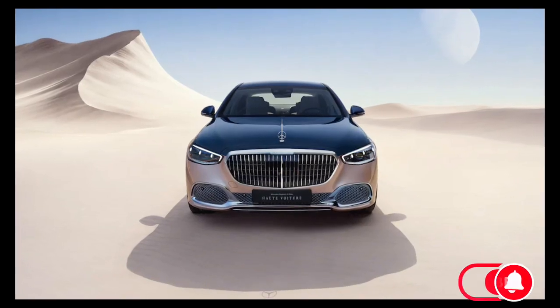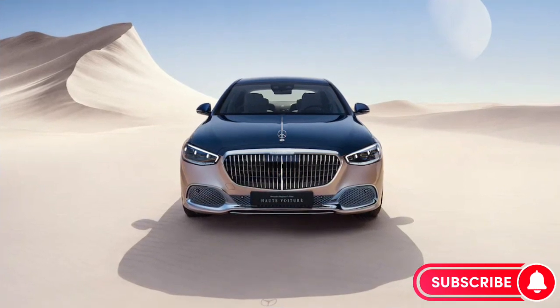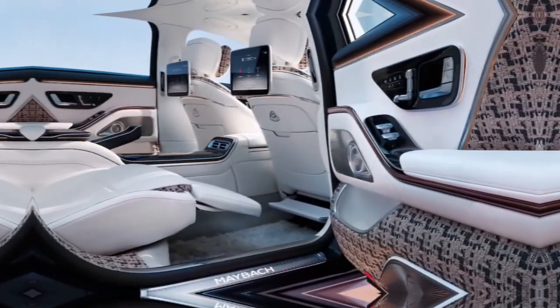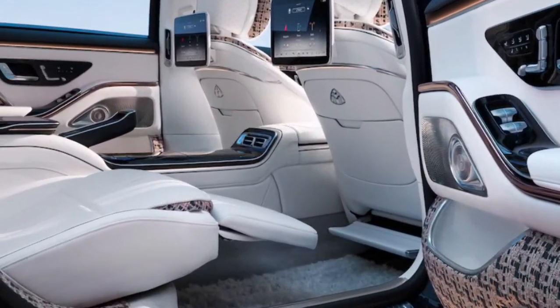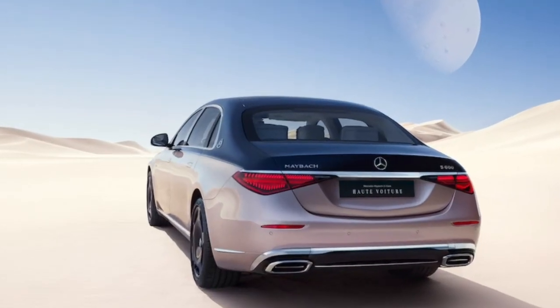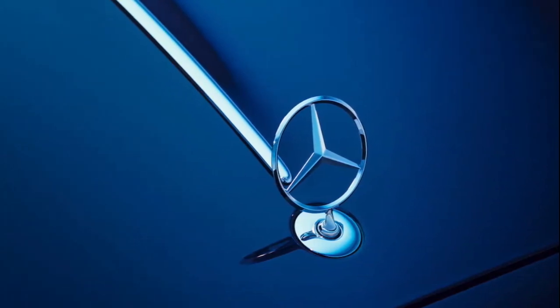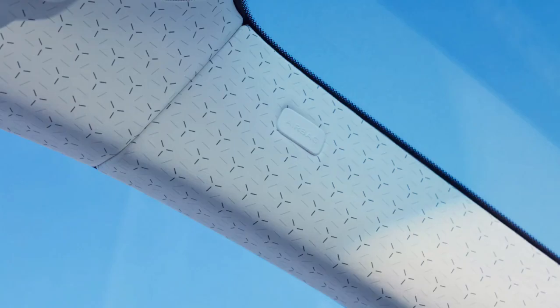When someone sees another in a Maybach, images of high-class living instantly spring to their minds. Well, for those who want to live in a sophisticated, even higher level of culture, that standard S-class Maybach just isn't curated enough. What the fashionistas want is nothing short of an art piece in the shape of an S680 — and that's exactly what the Haute Voiture High Car is.